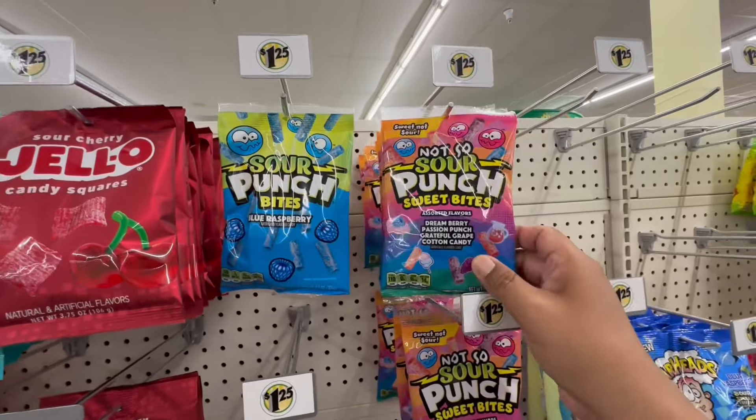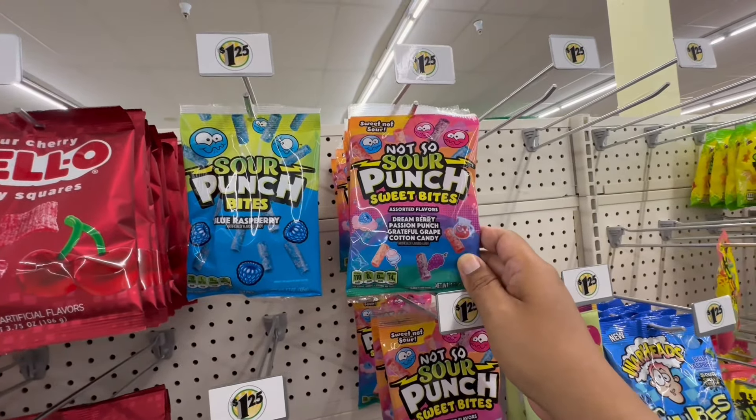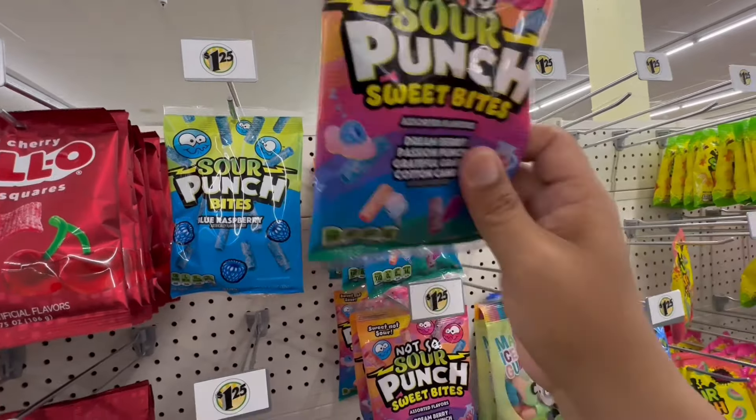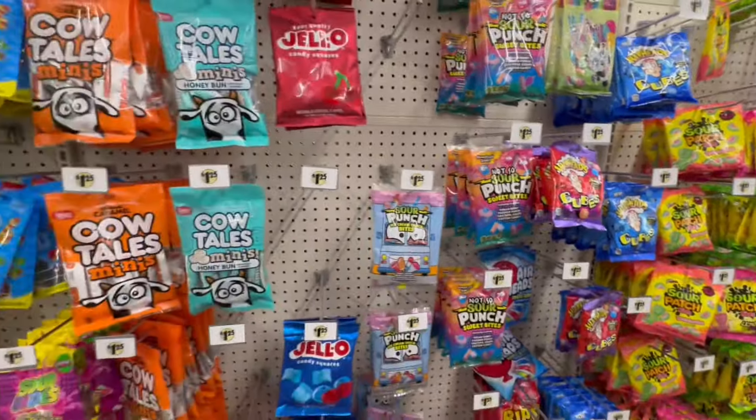'Not So Sour Punch Sweet Bites' — also new. These are $1.25. Sometimes you just get a little sweet tooth.